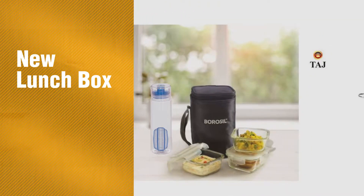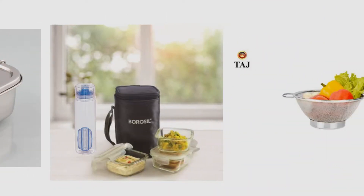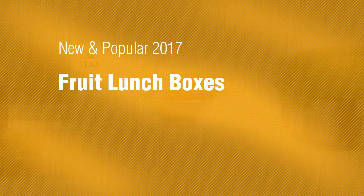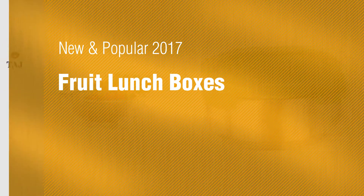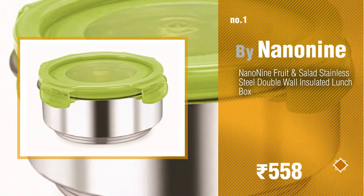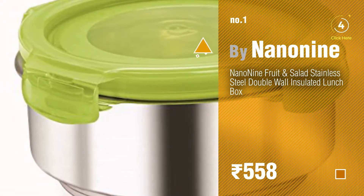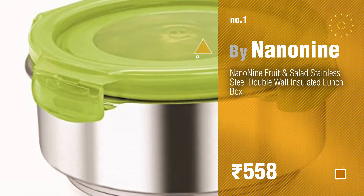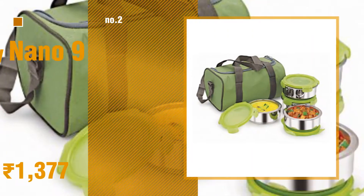If you're looking for a new lunch box, here's a collection you've got to see — new and popular 2017 fruit lunch boxes. Number one: most popular, by Nano Nine. Watch this video and get inspired. Number two: by Nano Nine.